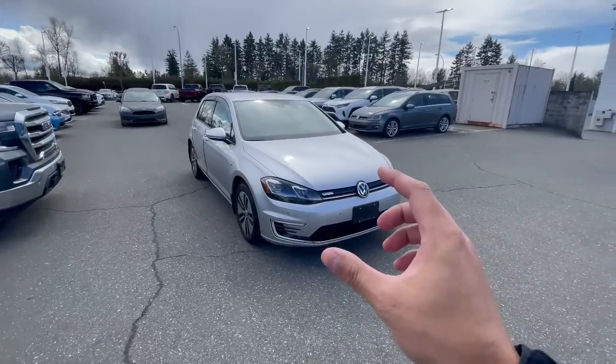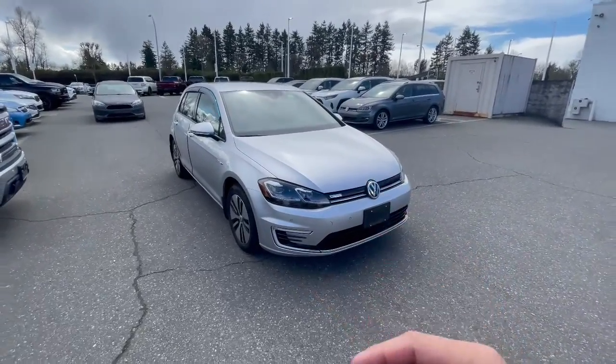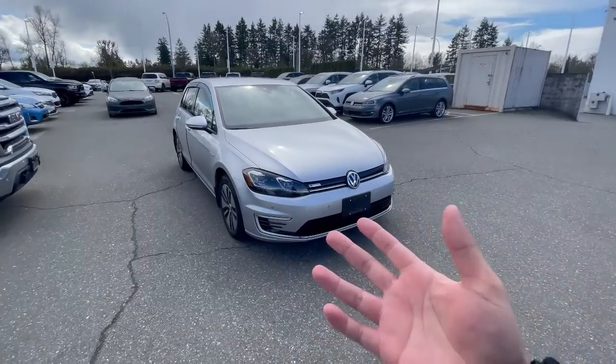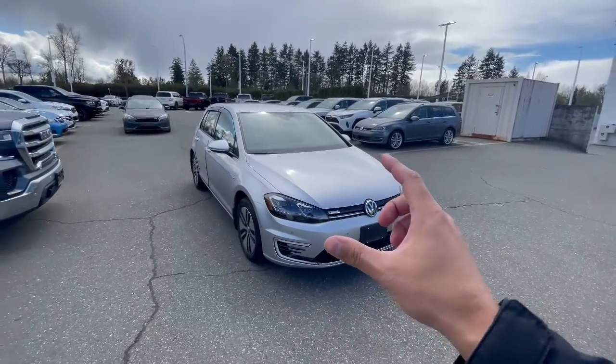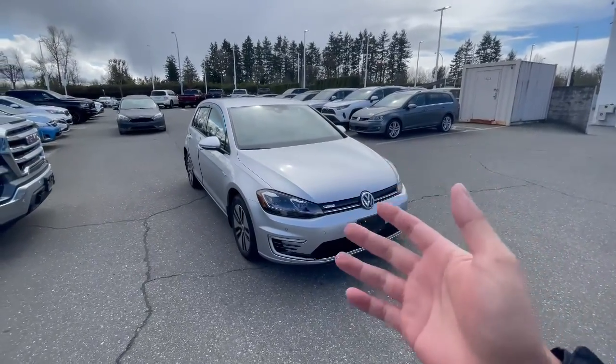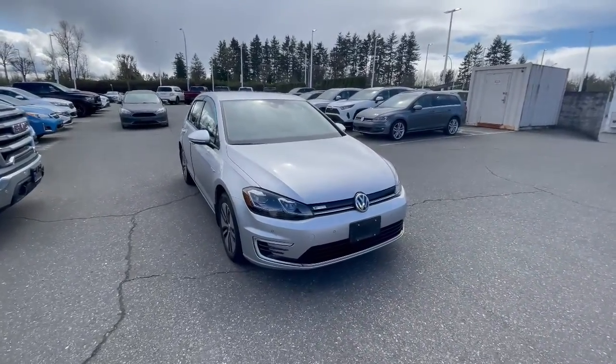The E-Golf is the fully electric version of the Golf. They did stop producing these cars, so you can't get them new anymore — only pre-owned versions. This one's in pretty good condition, no recorded accidents, one or two owners. I'll show you the mileage, but it's in pretty good shape for a 2020.